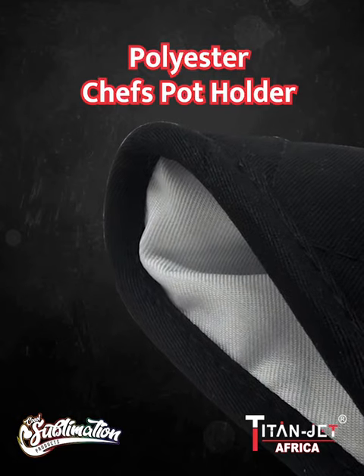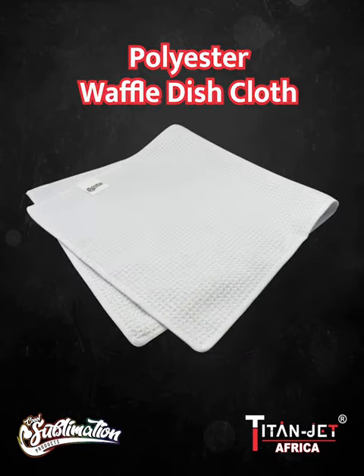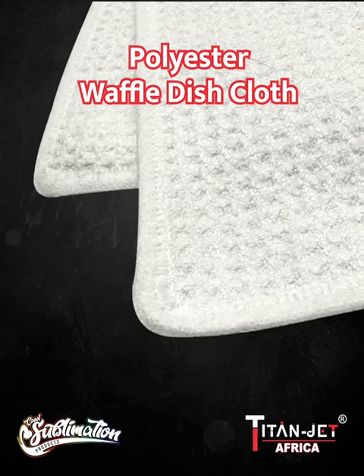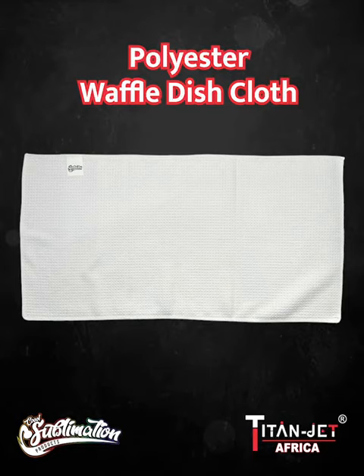Accompany it with the chef potholder, making cooking both fashionable and functional. And that's not all — experience the practical elegance of our polyester waffle dishcloth, a blend of functionality and aesthetics for your kitchen.